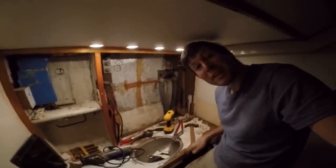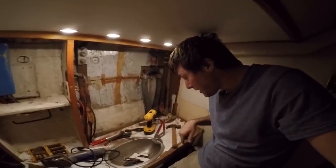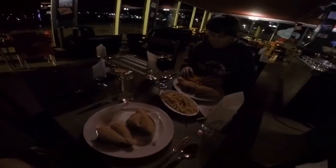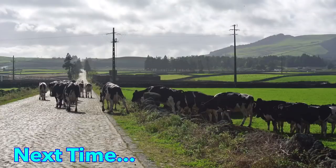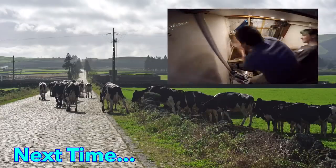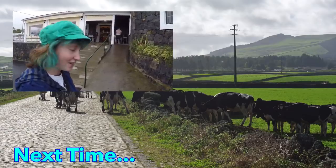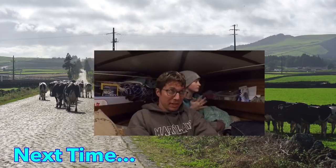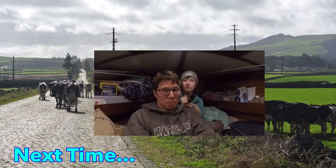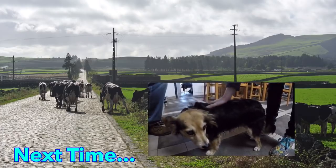This looks like an excellent stopping point, so we're going to go get some dinner and then come back and do some more. We're going to a cheese factory — cheese is my favorite thing in the world. So we have all the wood in the bathroom torn apart.